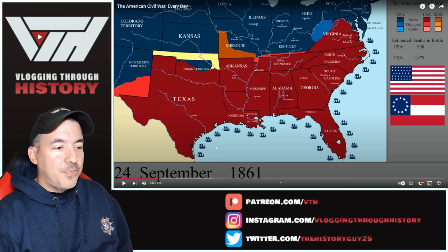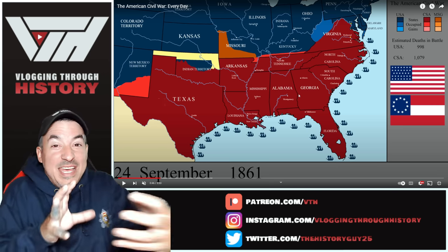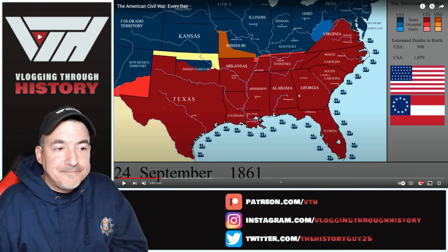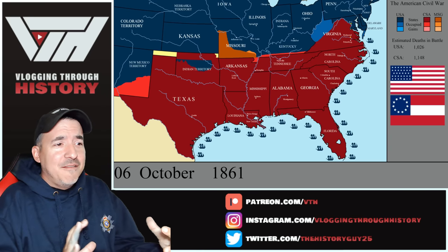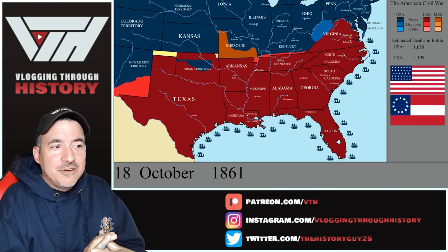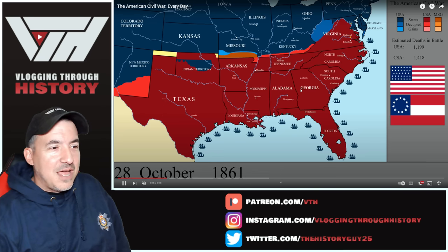Kentucky has gone from being yellow to blue. Kentucky was officially neutral, and both sides were trying to honor that. But Confederate troops and then Union troops under General Grant are going to move into western Kentucky at almost the same time, so now all bets are off — neutrality is gone.